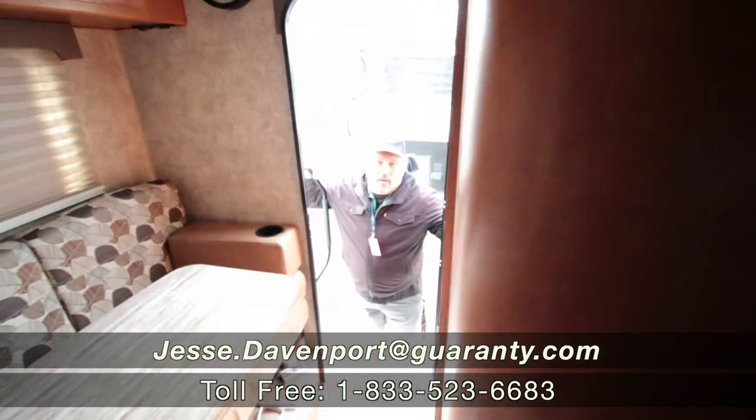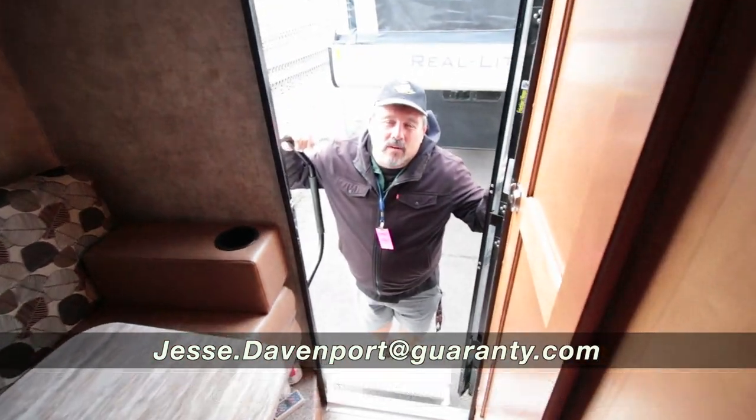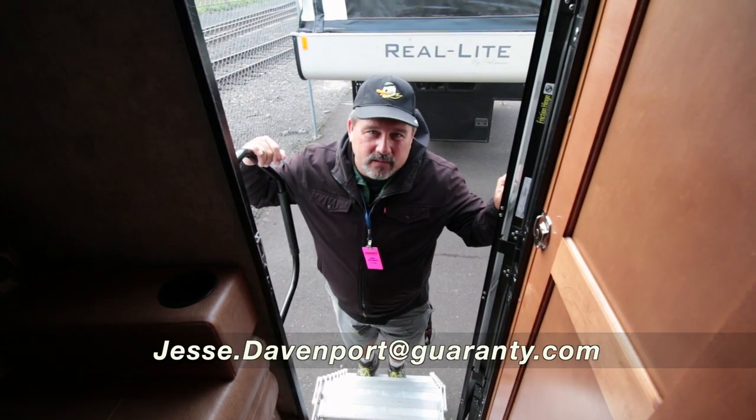A lot more to talk about — the numbers are on the screen. If you have any other questions, give me a call on my cell phone at 541-515-0764. Thanks for looking.